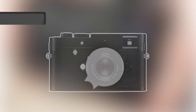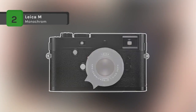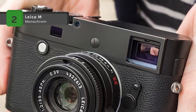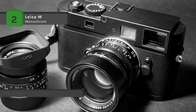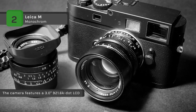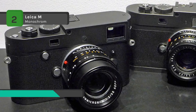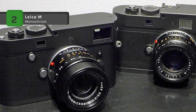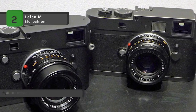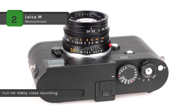The Leica M Monochrome Type 246 Digital Rangefinder camera is a unique digital camera dedicated to producing black and white imagery. It comes with a full-frame 24-megapixel CMOS sensor and records solely in luminance values, foregoing the need for color interpolation to gain the utmost in sharpness, clarity, and resolution. Full HD 1080p video recording is also possible in either 24 or 25 frames per second.